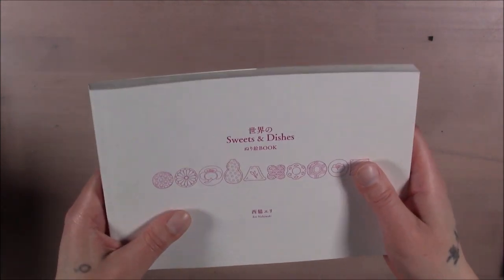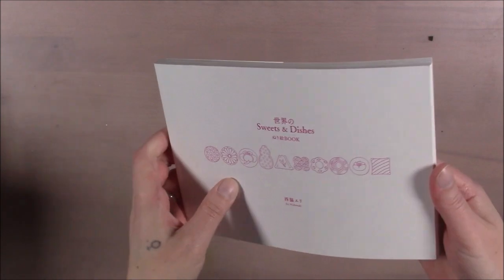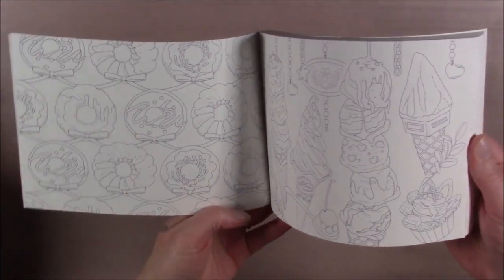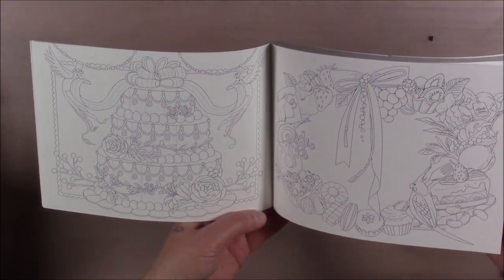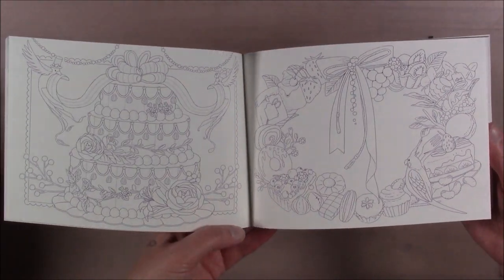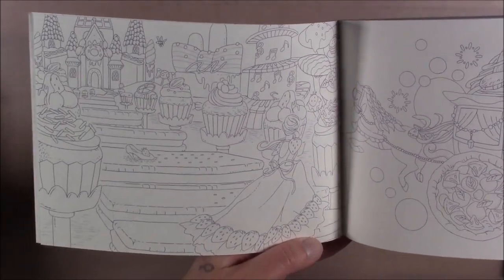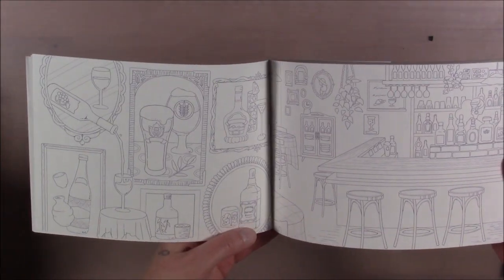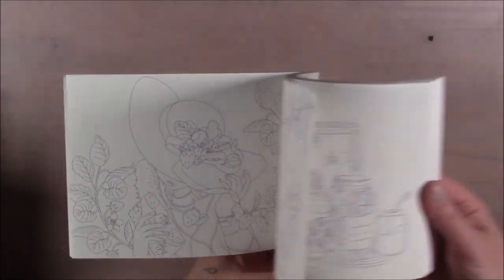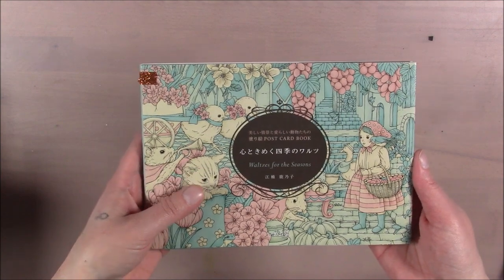This one is Sweets and Dishes by Airy Nishiwaki. It's a cool food book — a lot of non-Americanized, global sweet foods and dishes, fantasy scenes of food, even gingerbread-type things, little animals. The lines are all blue, which I found interesting — that's actually kind of common in Japanese coloring books.